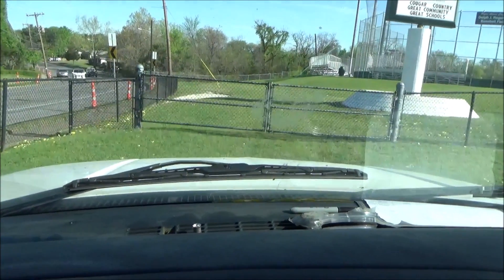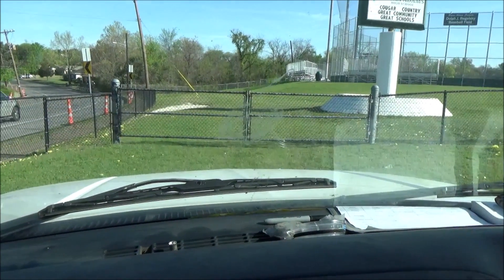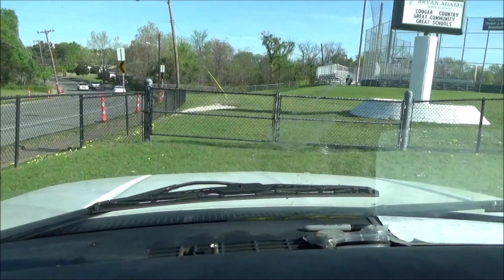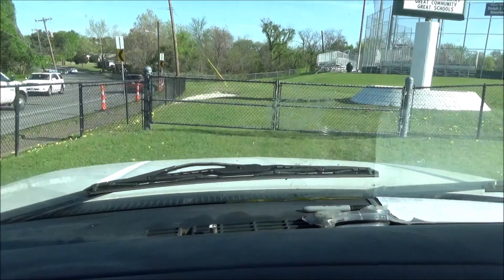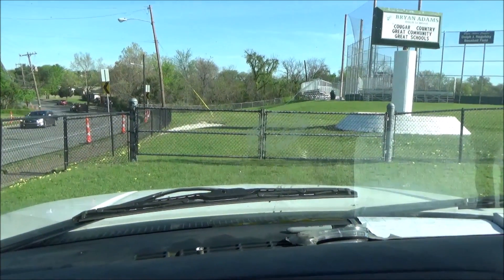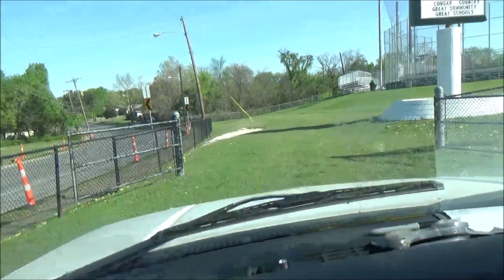This is one of my biggest pet peeves — when you get called out on a service call and they don't give you access to where you need to be. Gates are locked. Let me call and see if I can't get it unlocked. All right, I got somebody to come out and unlock the gate for me.